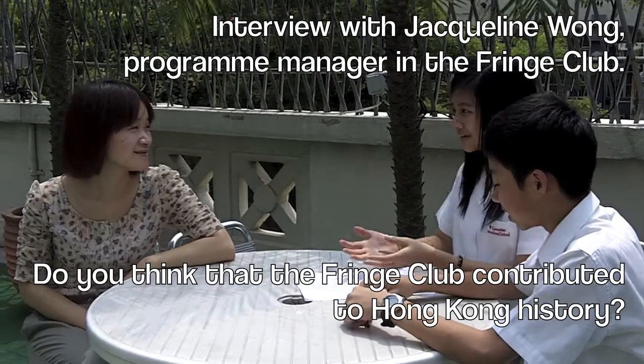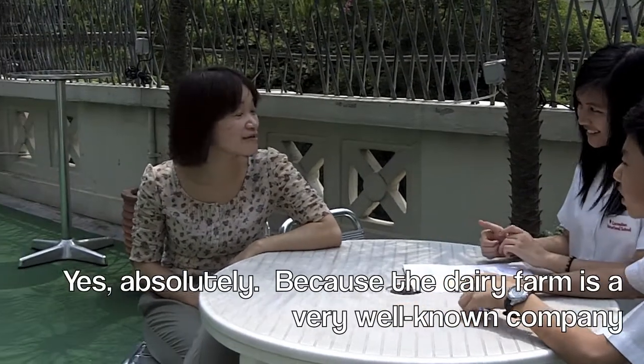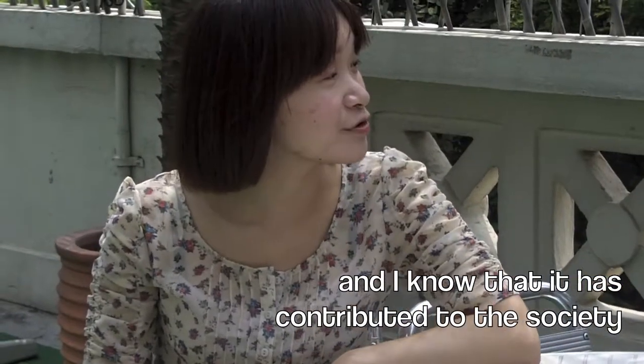So you think this contribution to Hong Kong is very important? Yeah, absolutely. Dairy Farm is a very well-known company and I know that Dairy Farm has made a contribution to the community.